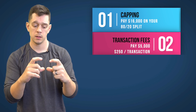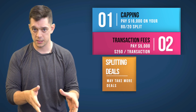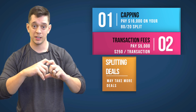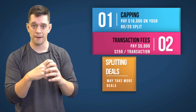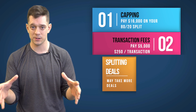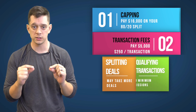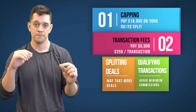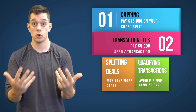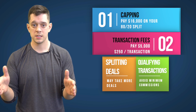One caveat: those fees have to total $5,000. If you're splitting deals with a buyer's agent, or if you are a buyer's agent, you're only going to get a percentage of that fee charged to you, so it may take more than 20 deals to reach the full $5,000. They also need to be qualifying transactions — minimum commission transactions may not count toward your transaction goal.